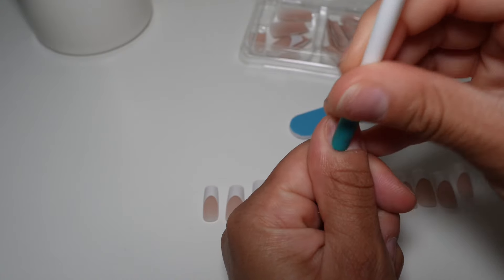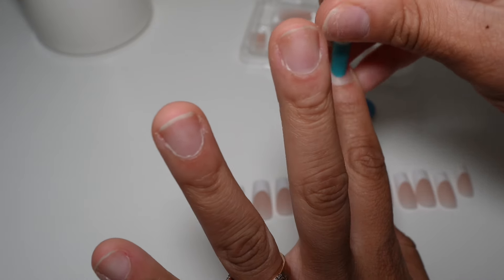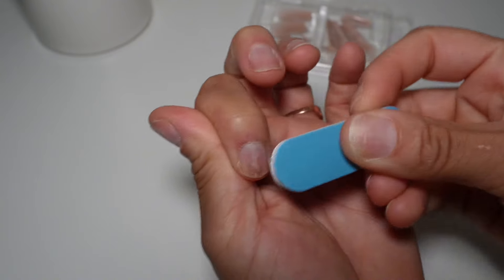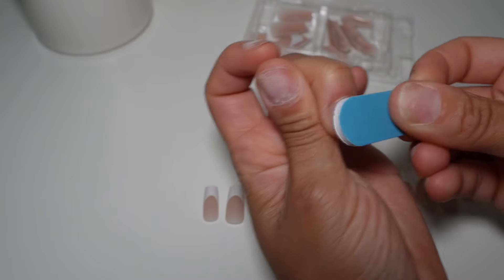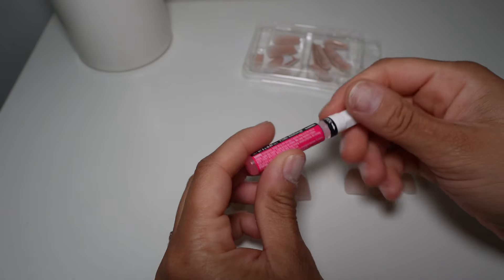It comes with a file and a cuticle pusher, but I usually use my own. The cuticle pusher they put in there was broken, so good thing I had my own. But yeah, it's super self-explanatory so let's go ahead and finish these nails.